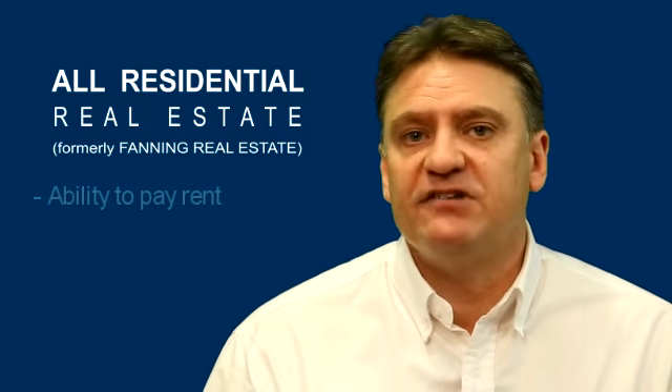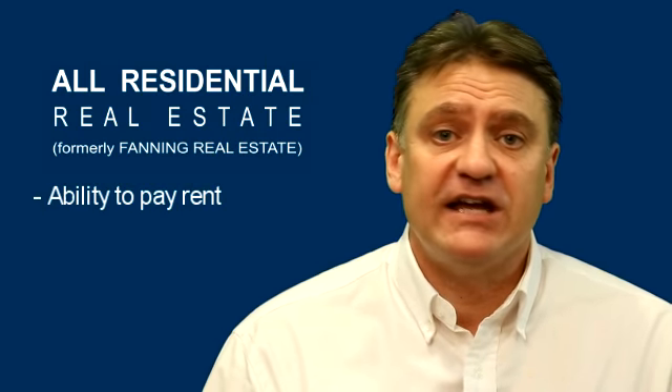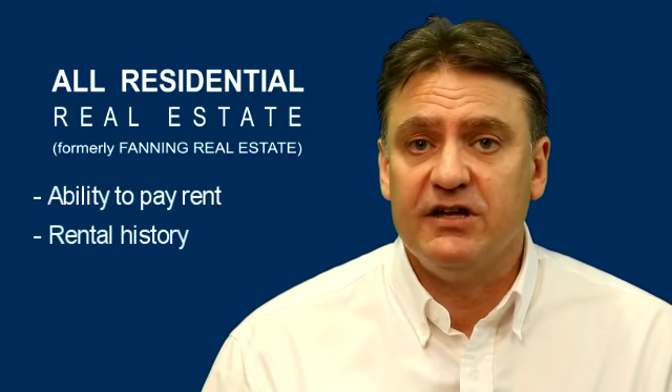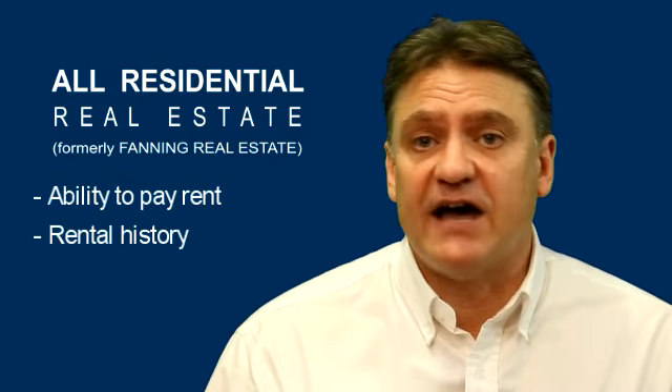Firstly, we assess the applicant's ability to pay the rent by checking that the rent is not more than 30% of their income. Then we look at their rental history by checking the tenant default database.